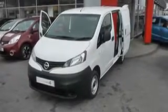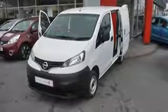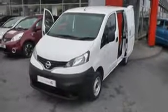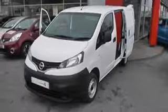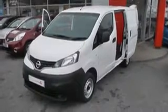Welcome to Wessex Garages Nissan, Hadfield Road, Cardiff. The presentation we have for you today is of the Nissan NV200 SE. It has a 1.5 diesel engine which does 55 miles to the gallon, a manual gearbox, and it's finished in alabaster white.